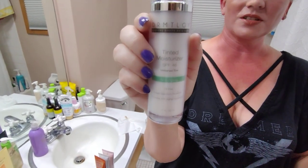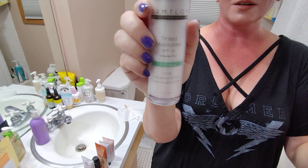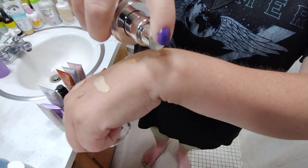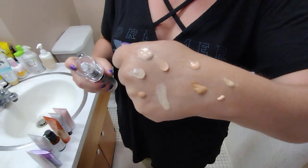Next up, Dermalogica Tinted Sunscreen. This one is actually chemical — it's a chemical and mineral combo. Look at all those different colors on my arm; it's interesting how the shades kind of vary. It's almost like an artwork.